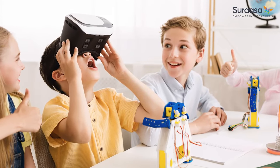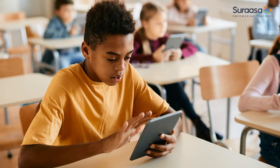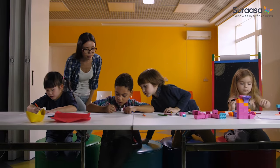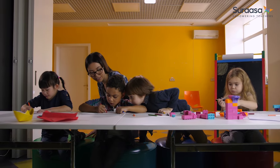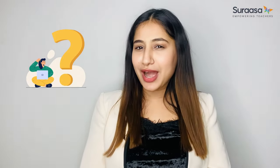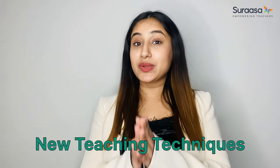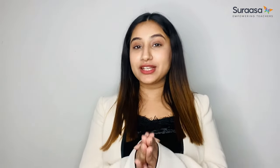With technology at the forefront of education today, teachers must constantly evolve their teaching techniques to keep up with the changing times. Upgrading your teaching techniques is crucial to ensure effective learning in today's dynamic environment. Wondering how to do that? Don't worry, because here are some new teaching techniques that will help you upgrade your classroom engagement in sync with the contemporary times.